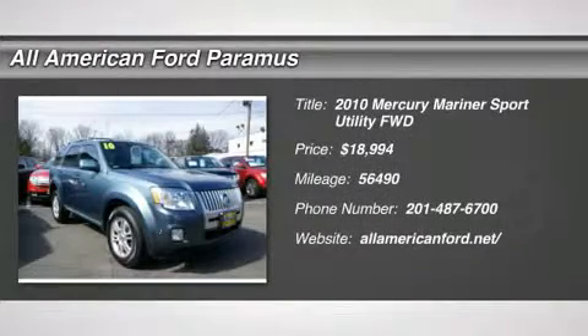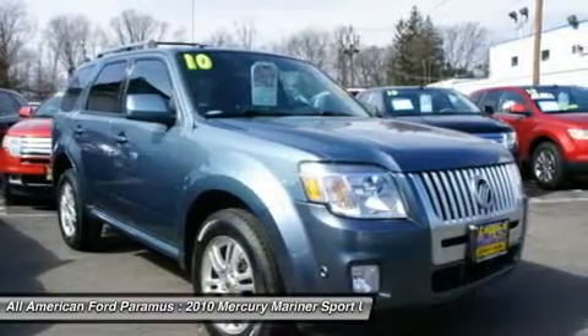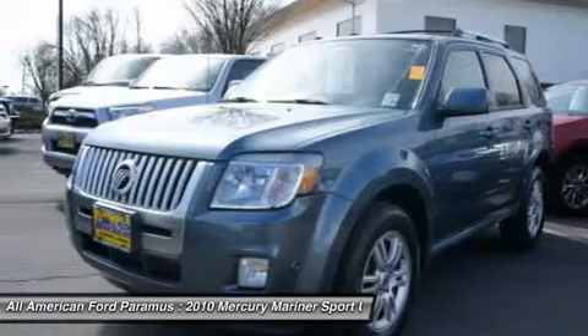The 2010 Mariner. Room for five passengers, tight, responsive handling, six standard airbags, and savvy functionality are all part of the stylish and powerful Mariner.